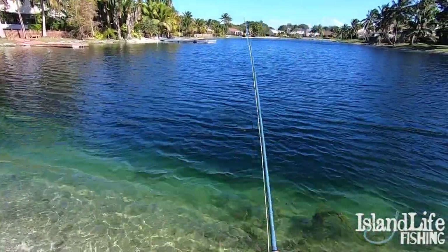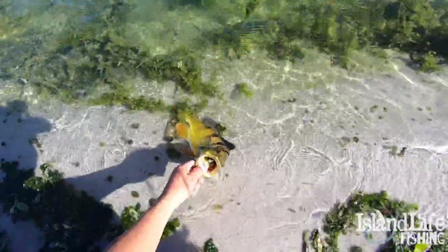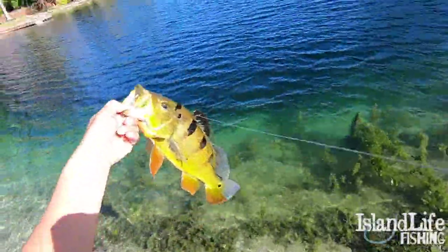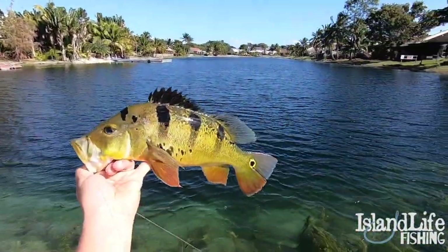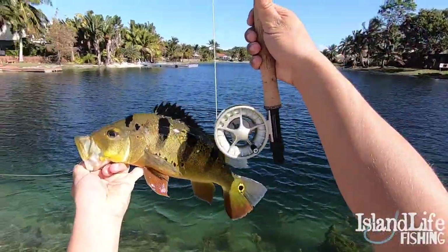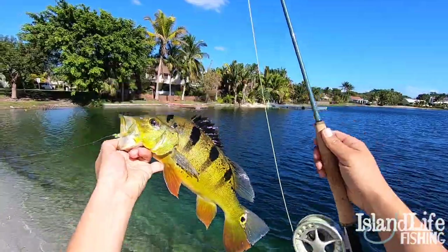There we go. Here she comes. Fat little girl right there. Pretty lady. What a beautiful fish. Super healthy. Gorgeous South Florida peacock bass right there on the four-weight fly. So much fun in the wintertime.